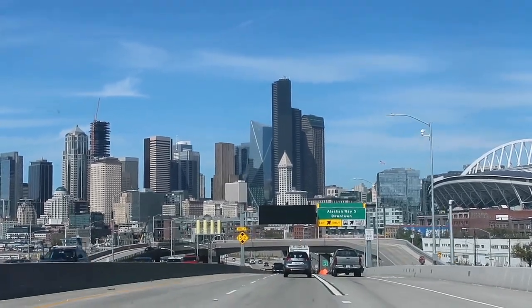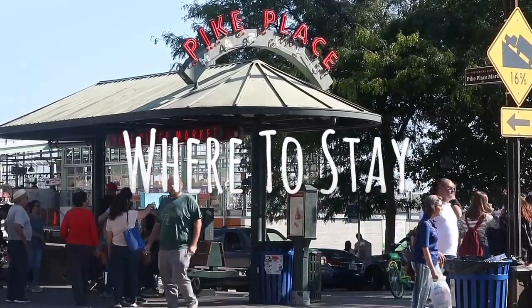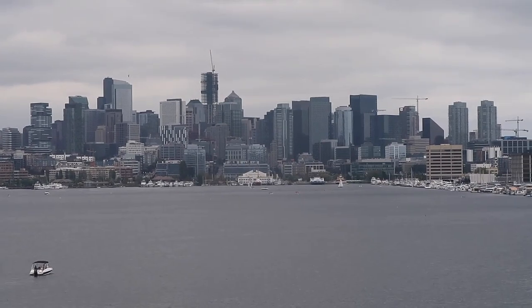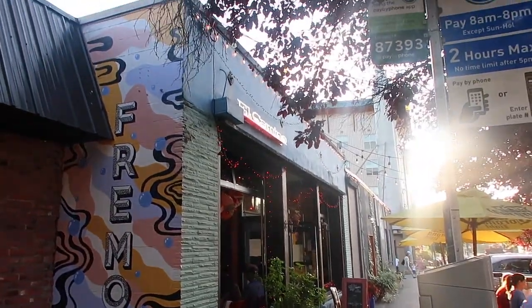If you're planning a trip to Seattle, first I want to address where you should stay. Seattle has a lot of cool neighborhoods that you can check out. Pike Place is probably the most central one, and I think you'll be able to see a lot of stuff if you stay near there. If you're looking for something a little cheaper and out of the fray, Fremont is a great option.